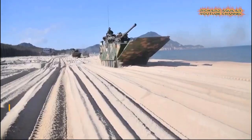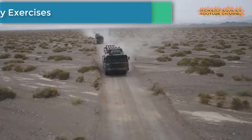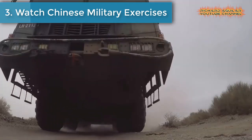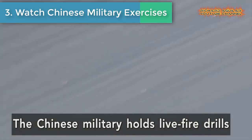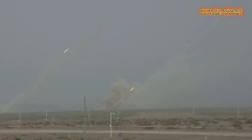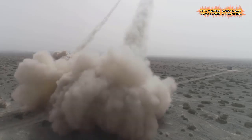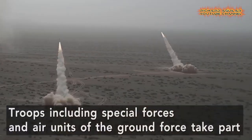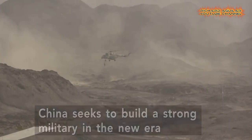Number three: watch Chinese military exercises. The Chinese Army has held live fire drills in the northwest of the country. Troops including special forces and air units of the ground force took part. China seeks to build a strong military in the new era.